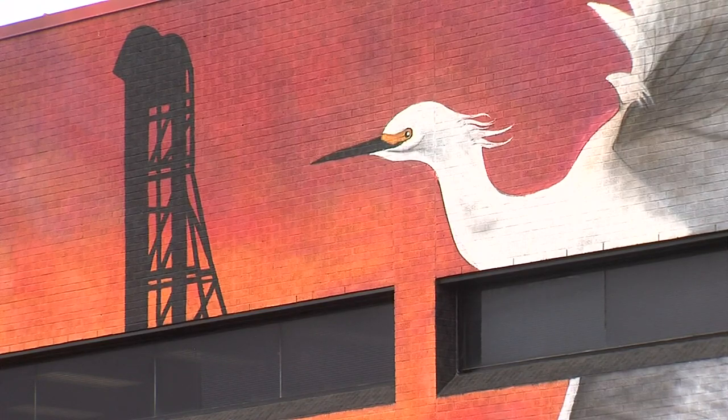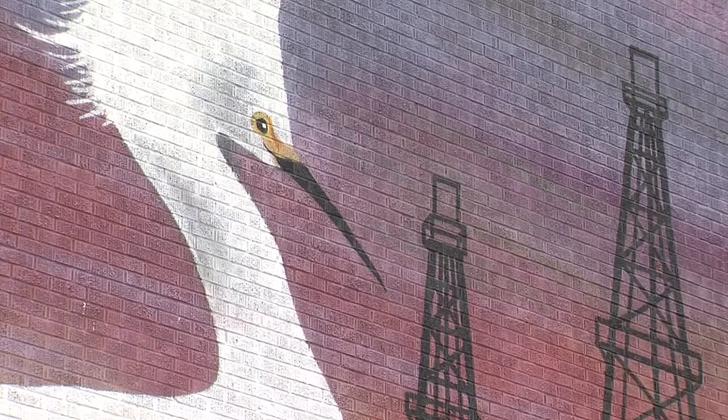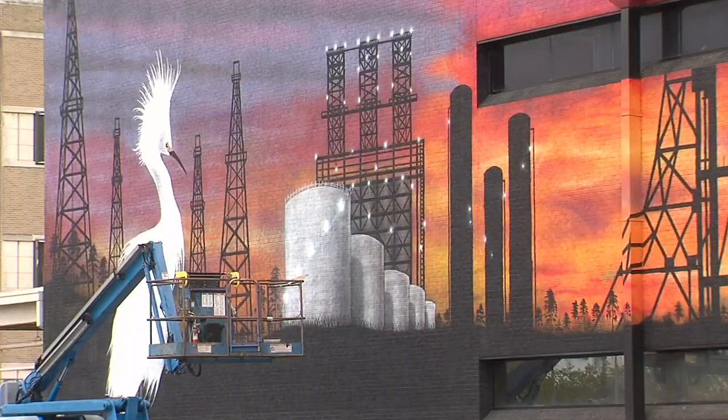Artist Megan Cobb says the huge scale was initially pretty intimidating. The mural features native plants and animals, and as you can see, a nod to our industrial legacy.